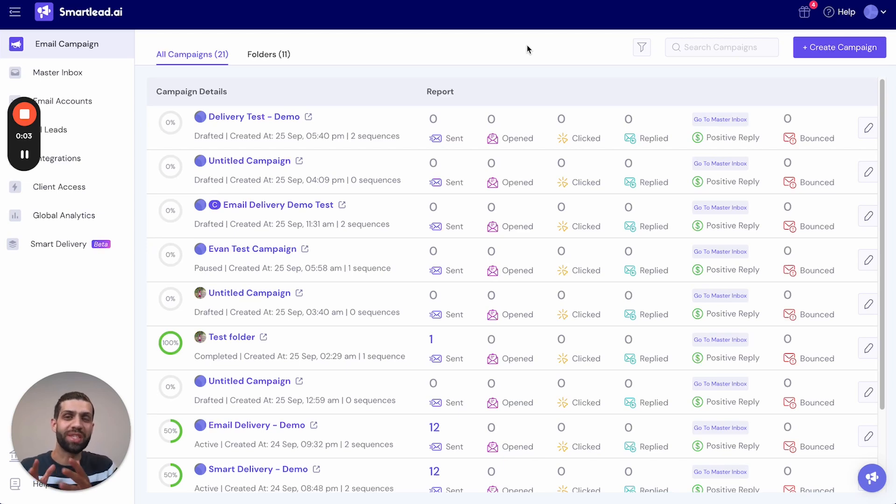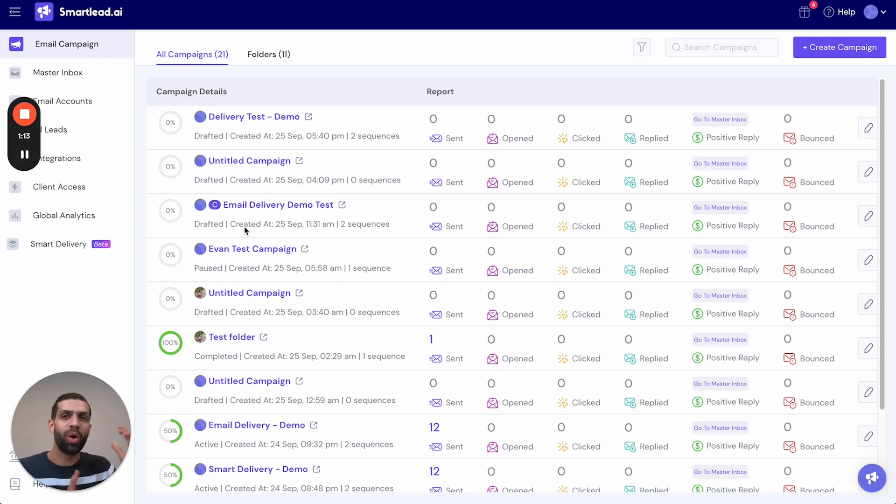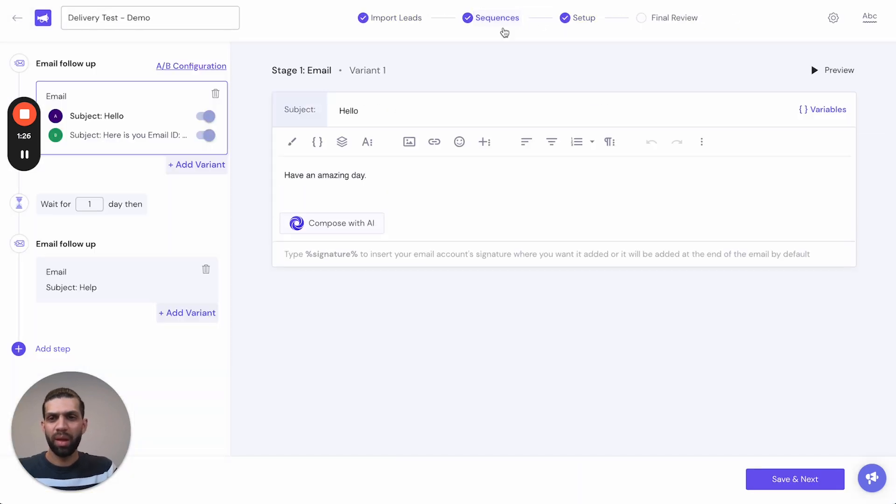We're excited to share our new feature: Smart Delivery. You will now have the opportunity to perform a placement test of your campaign before you run it. You can test a particular sequence of your campaign across a set of test accounts, and the results of this test will give you insights into how your campaign would perform once it goes live.